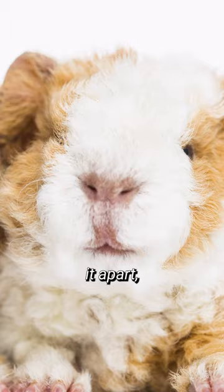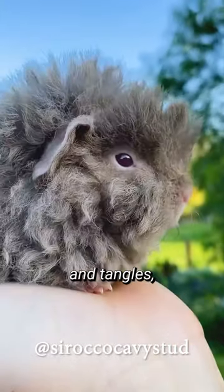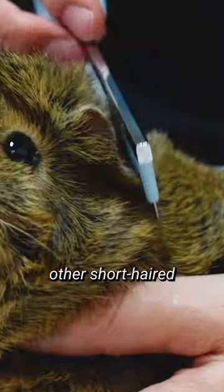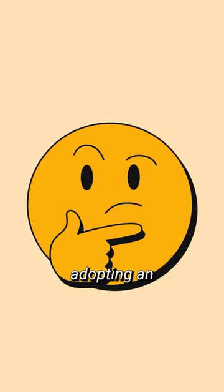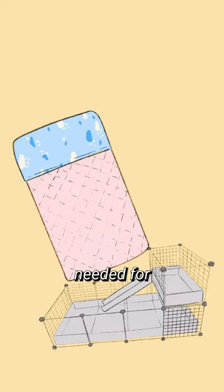This breed's striking appearance sets it apart, but their long curly hair makes them more susceptible to matting, knots, and tangles, requiring more grooming than other short-haired counterparts. So if you're considering adopting an alpaca guinea pig, it's important to make sure you have the time and resources needed for a proper level of care.